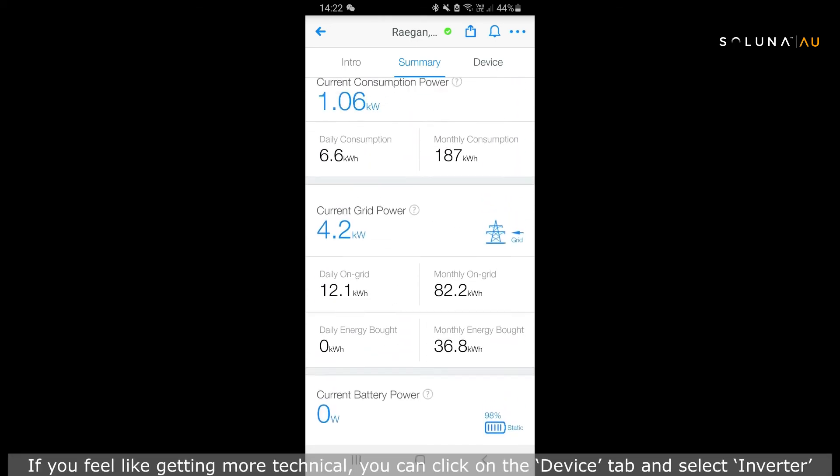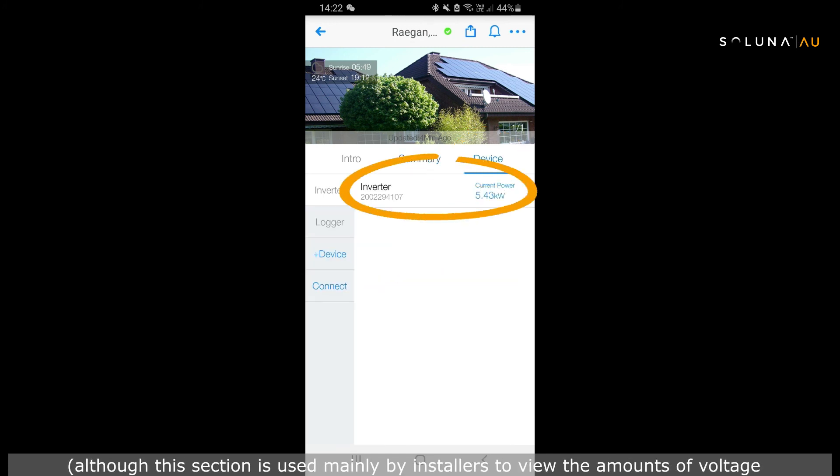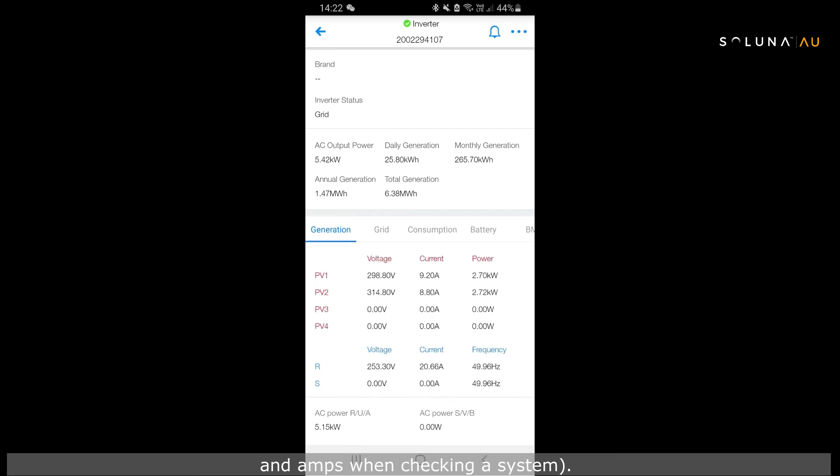If you feel like getting more technical, you can click on the device tab and select inverter. Note this section is used mainly by installers to view the amounts of voltage and amps when checking a system.